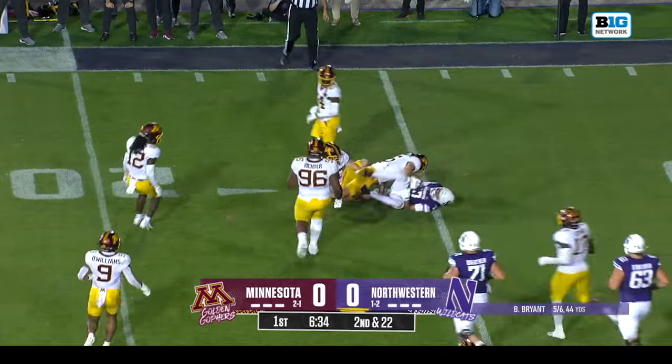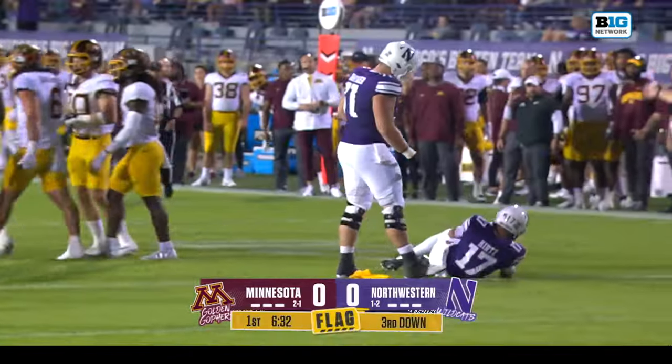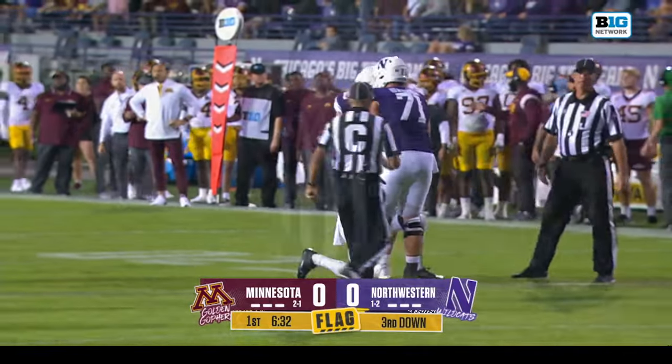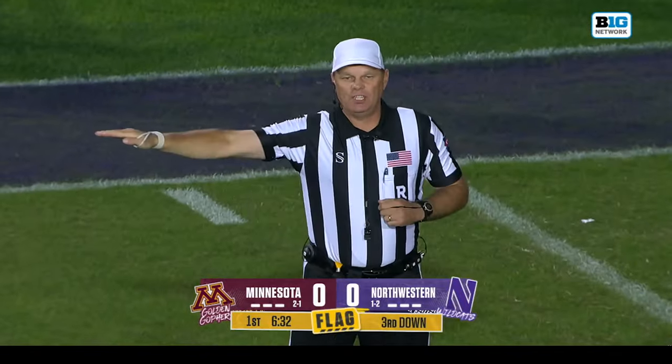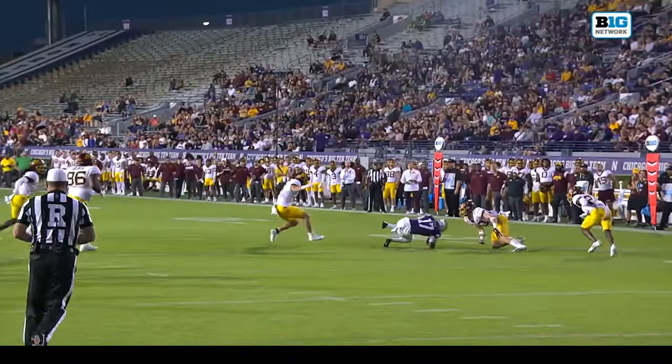Bryant whips it around and Kurtz is back for Northwestern. Baranowski makes the play, and another flag — getting a little physical here between these two teams early in the first quarter. Personal foul, late hit, defense number six, 15 yard penalty from the end of the run, automatic first down.